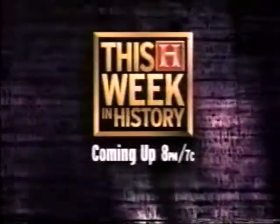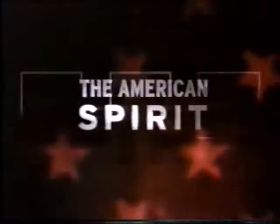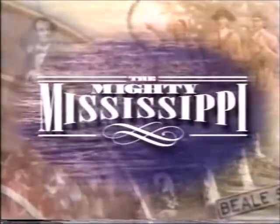This Week in History, coming up at 8 on the History Channel. We now return to the mighty Mississippi, on a chilly January morning in 1815.